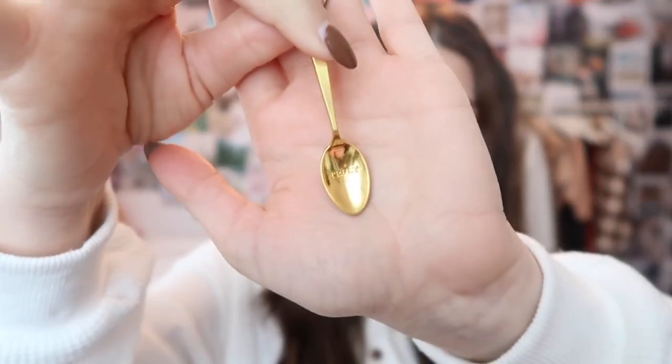They also sent me a little gold spoon, which is adorable — it says Truly on it. The intended use is to apply the face mask or any jar products with this little applicator spoon, which is more hygienic than using your fingers. Then of course you wash the spoon afterwards. I think it's so cute and it's going to look great lined up with all my skincare items. It also comes with a little bag for travel.